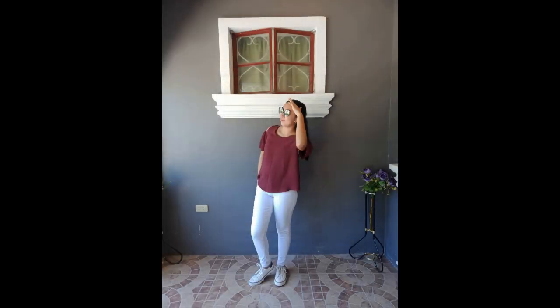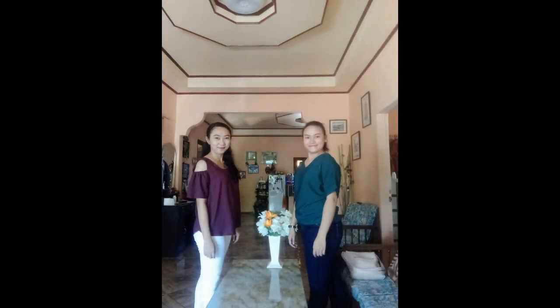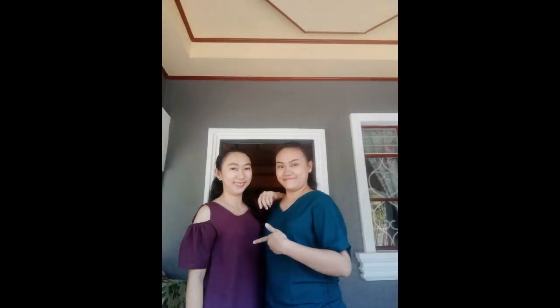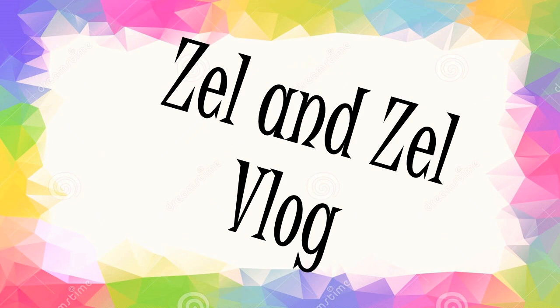Thank you for joining us. Arm Intermediate Workout. Ready na ba kayo? Okay, let's start!